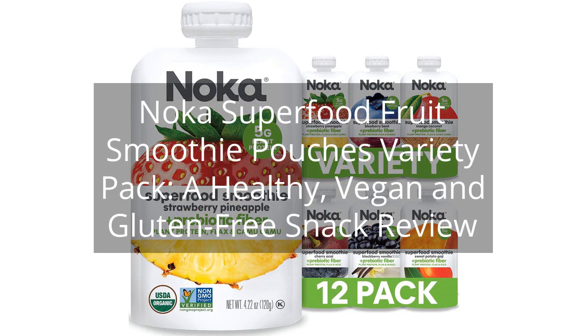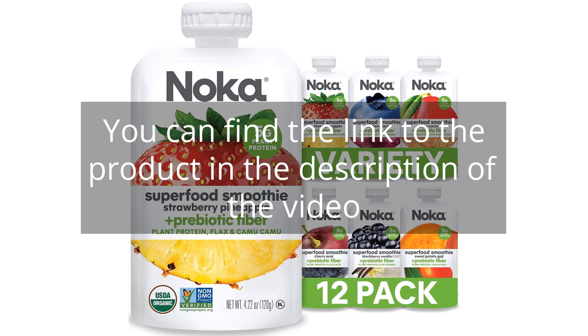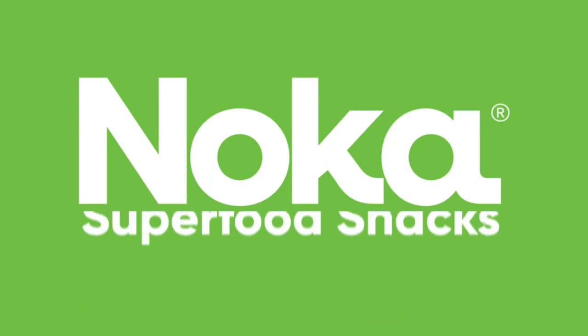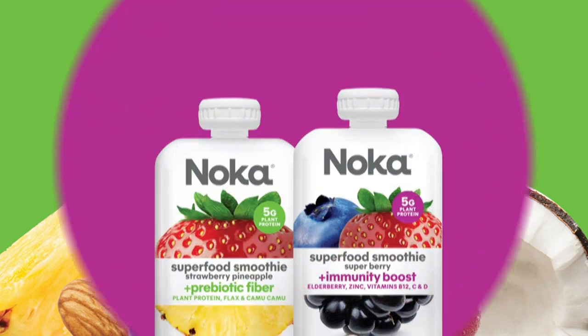Noka Superfood Fruit Smoothie Pouches Variety Pack — a healthy, vegan and gluten-free snack review. I recently tried the Noka Superfood Fruit Smoothie Pouches Variety Pack and I am absolutely impressed. As a health-conscious individual, I am always on the lookout for delicious and nutritious snacks, and these smoothie pouches tick all the boxes.